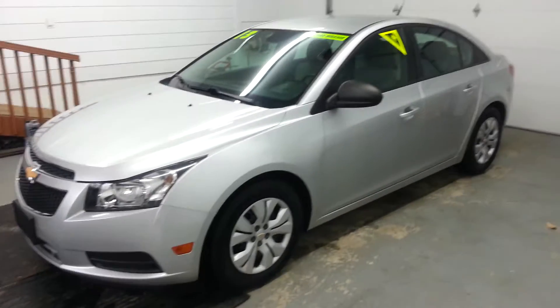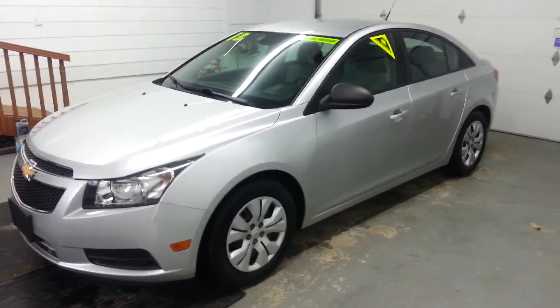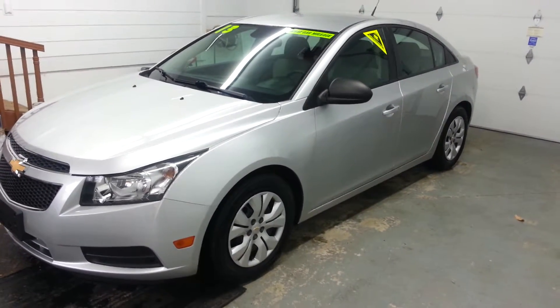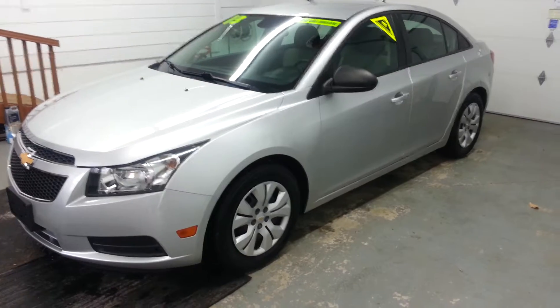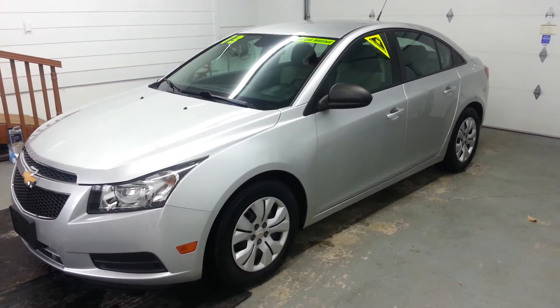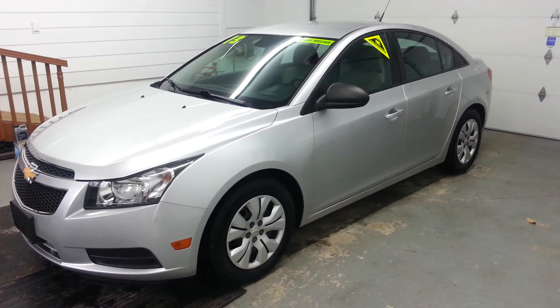If you have less than perfect credit, give us a chance — fill out the credit app on our website. We do work with a lender that is very flexible as far as your credit history and income. So just give us a shot. You may think you can't get approved — let us see what we can do. For more information, you can give us a call or visit us online at HeritageMotorSales.com.